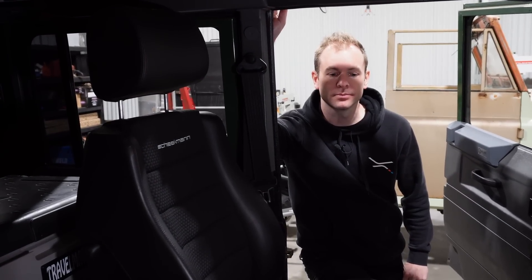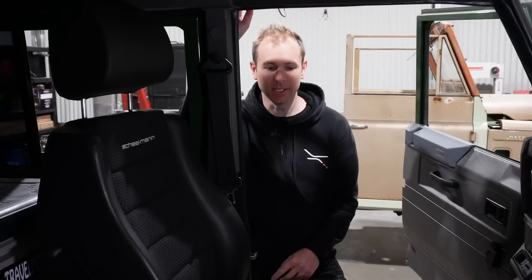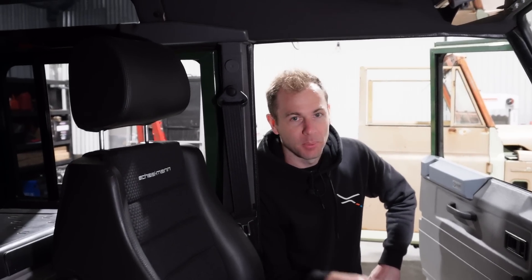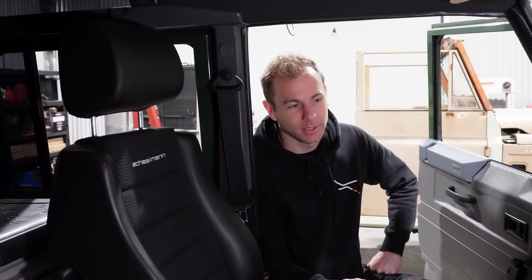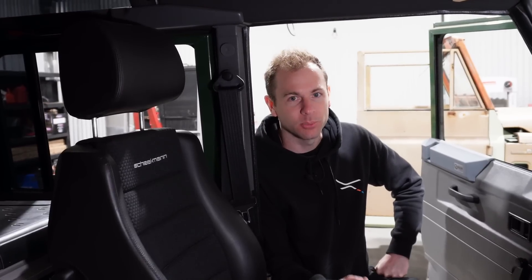On the leaky LT230 - the LT230 is the transfer case in these things, and they ran it for about 20 to 25 years. Pretty good transfer case actually, though they do leak oil a lot. Mine has not leaked a drip since I've had it. As for the best thing about driving a Defender - honestly it's the look of it. These things on the road are classic. To me, if you were to paint a picture of a four-wheel drive that would go down in history, it would be a Defender.